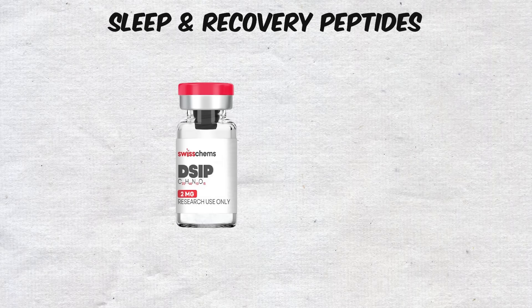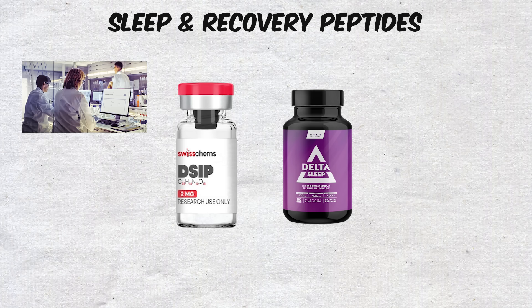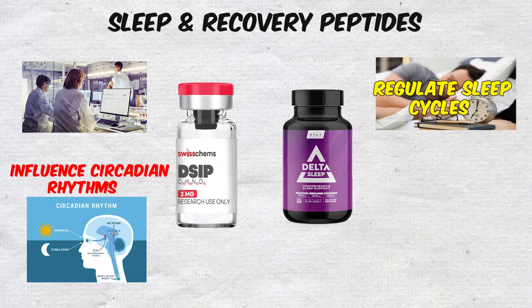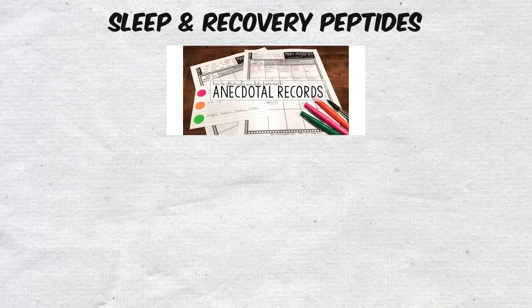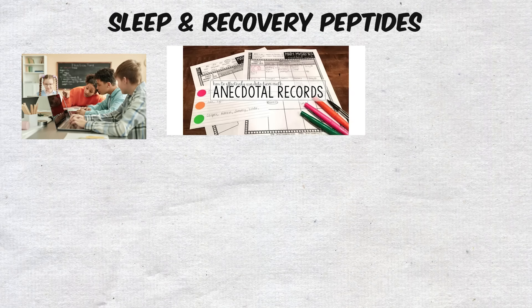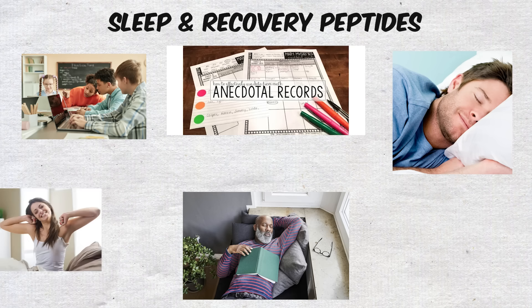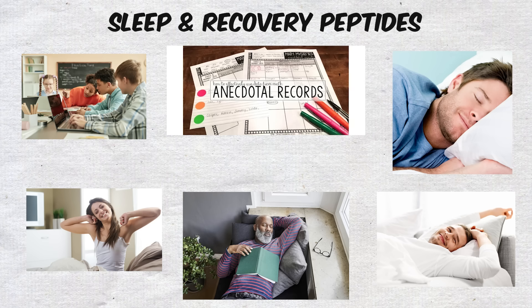That's where peptides like DSIP, or Delta Sleep Inducing Peptide, come in. Discovered decades ago, DSIP was studied for its ability to regulate sleep cycles and influence circadian rhythms. While the research has produced mixed results, anecdotal reports from users suggest it may help promote deeper, more restorative sleep. People claim they fall asleep faster, experience longer stretches of uninterrupted rest, and wake up feeling more refreshed.